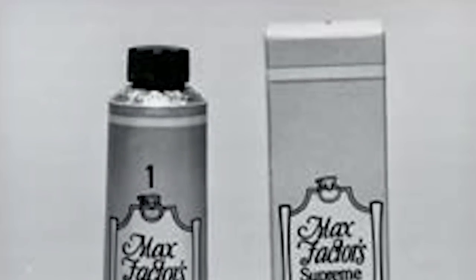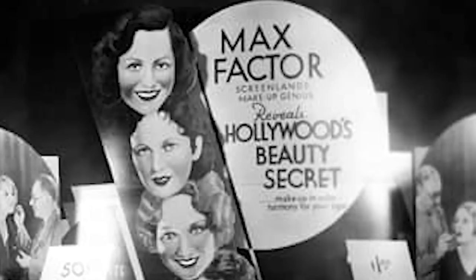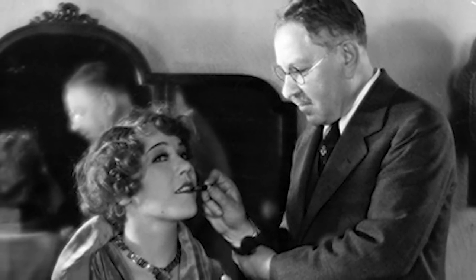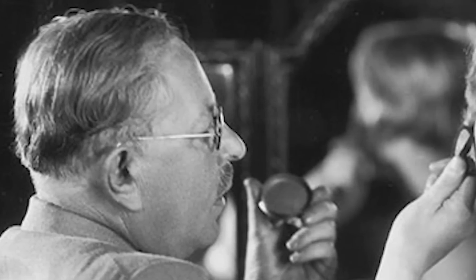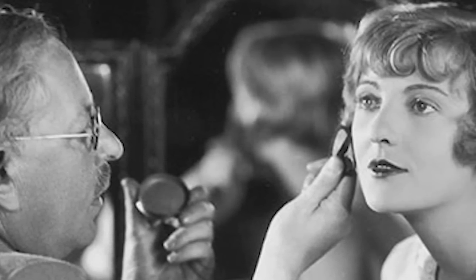He is also widely considered as the inventor of the Clara Bow-like Cupid's Bow lip shape. Max Factor started referring to his goods as makeup in the 1920s, using the term from the verb 'to make up one's face.' Up to that point, respectable society had been using the general term cosmetics.